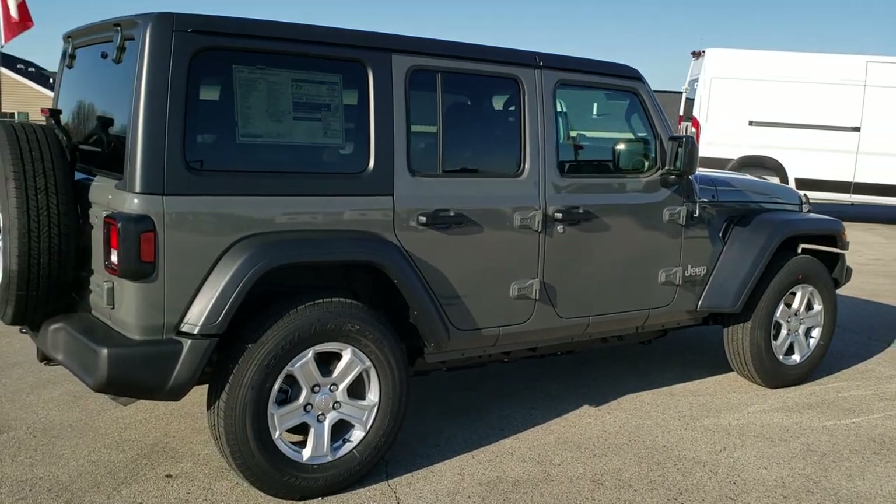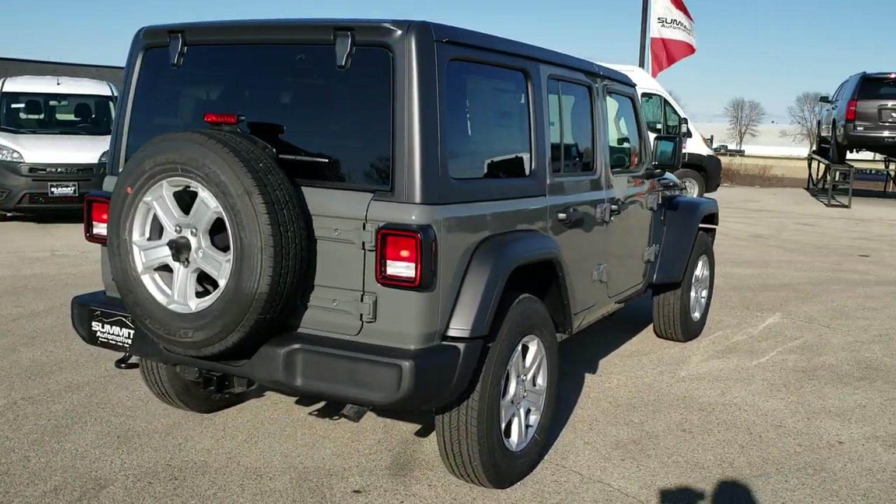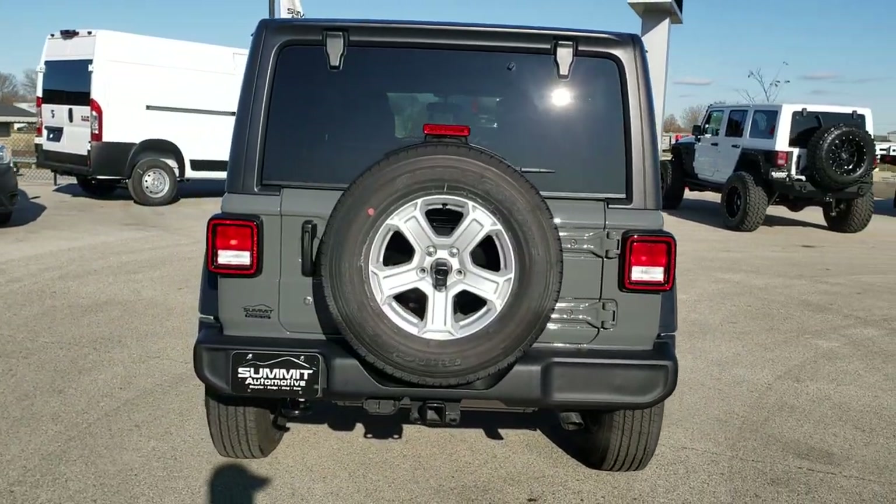We shoot all of our videos in 1080p, 60 frames per second. So if you have HD capabilities, turn them on right now because it is definitely the best way to check out this Wrangler before seeing it in person.